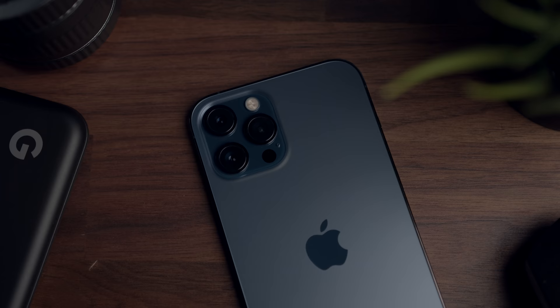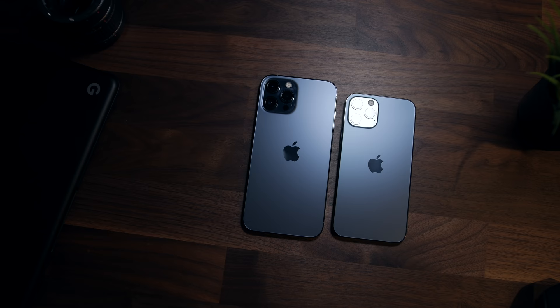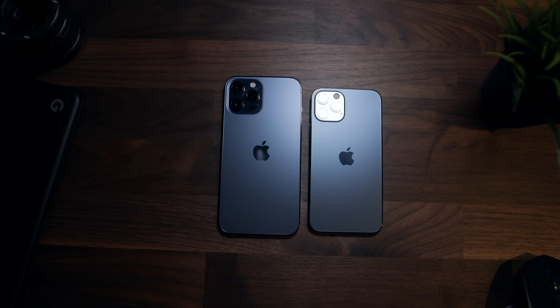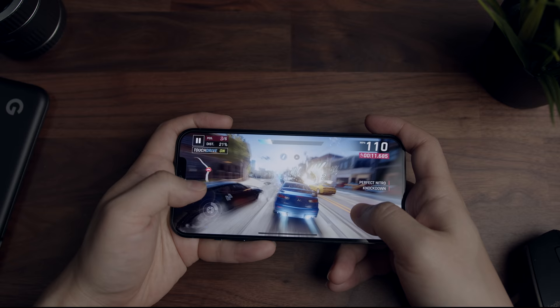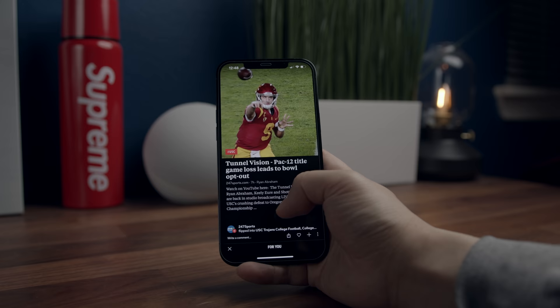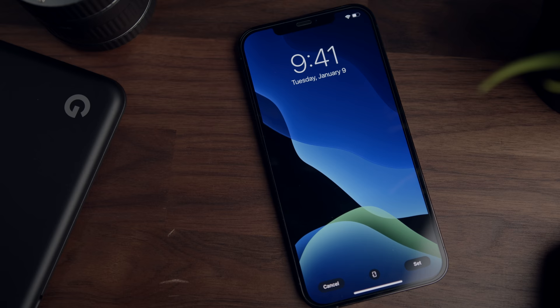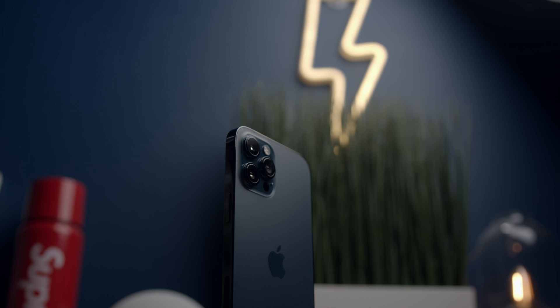You get the A14 Bionic processor, the new ceramic shield on the display, the ability to shoot 4K video in 10-bit Dolby Vision HDR — features that are also on all of the cheaper iPhone 12s. And sure, it can shoot in Apple's new ProRAW codec and it has the LiDAR sensor, but so does the cheaper and more comfortable to use iPhone 12 Pro. The only other feature that the 12 Pro Max has that separates it from the pack is the best battery life, and that's more of a logical occurrence than an advantage, as it does have physically the biggest battery given the phone's size. I would have loved to see a 120Hz ProMotion display or some kind of software enhancement — any feature that really took advantage of this larger form factor — but honestly, there's nothing really here.